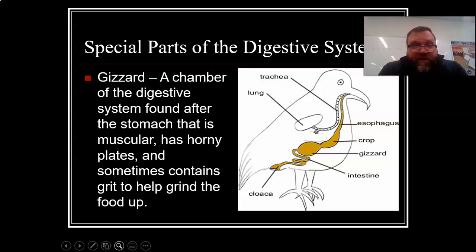The gizzard is the next section — a chamber of the digestive system found after the stomach that is muscular and has horny plates that sometimes contain grit to help grind the food up. A gizzard — one of my favorites from college: at a pool hall they would have pickled gizzards, and you would eat them and they were fairly good. Pickled gizzards — one of my favorite meals.